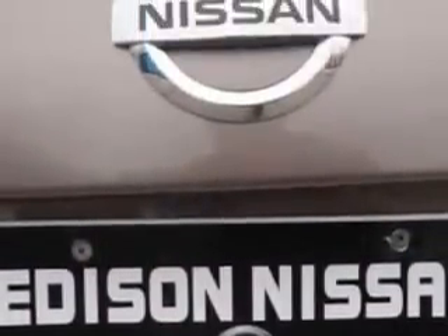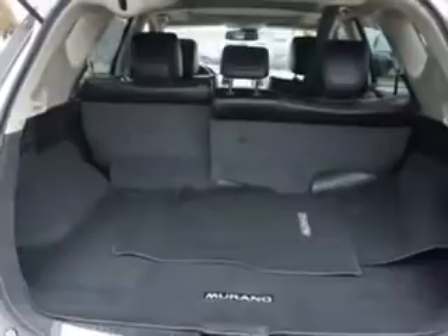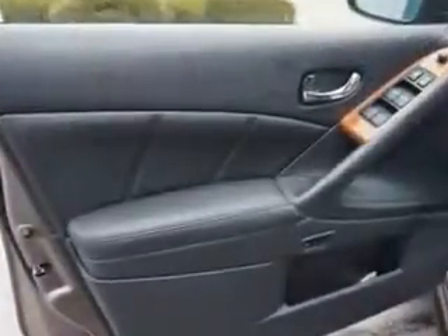Suspension features include front spring type coil springs and rear twin-tube gas shock absorbers, and much more. Enjoy the drive and have peace of mind in this 2012 Nissan Murano. See us at Edison Nissan today.